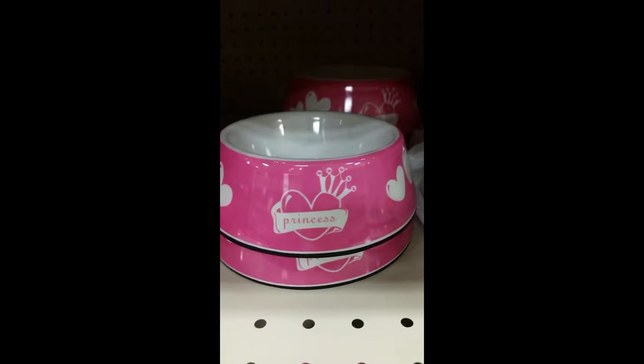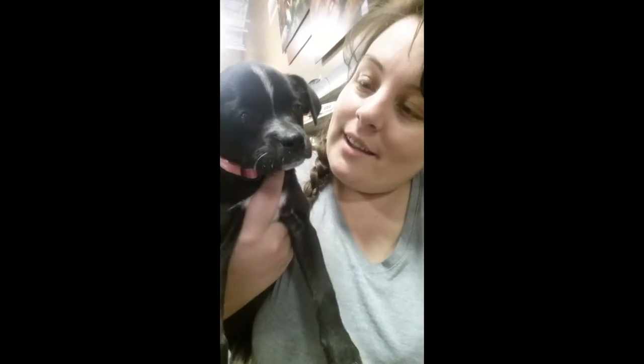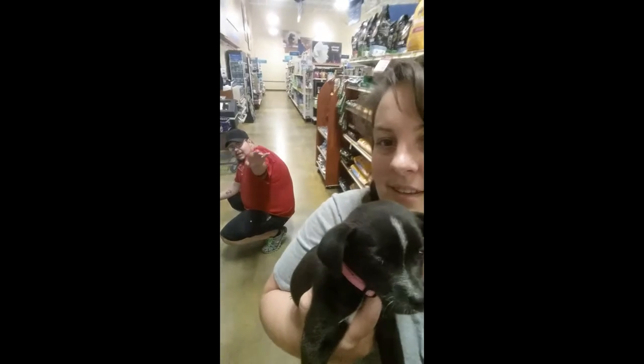Oh, Charlie, you may need those. Are you going to be a little princess? Charlie, you don't know what to think, do you? You don't know what to think. I'm looking for you — you don't know what to think. You had a busy day.